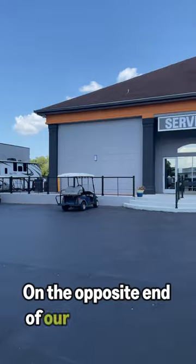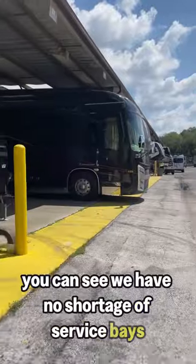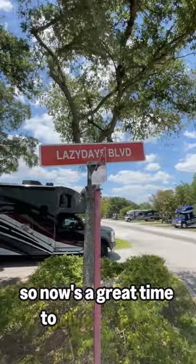On the opposite end of our main building, you'll find our service pavilion. And around back, you can see we have no shortage of service bays manned by our expert technicians. And by the way, if you've been procrastinating your RV maintenance, we have immediate openings, so now's a great time to give us a call.